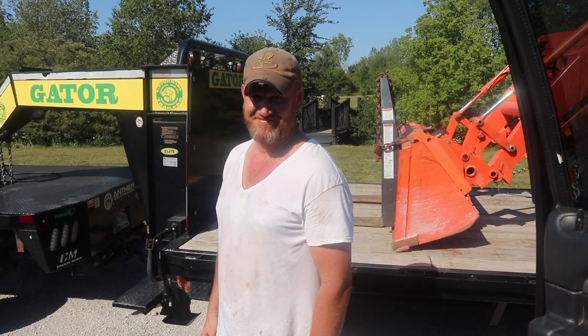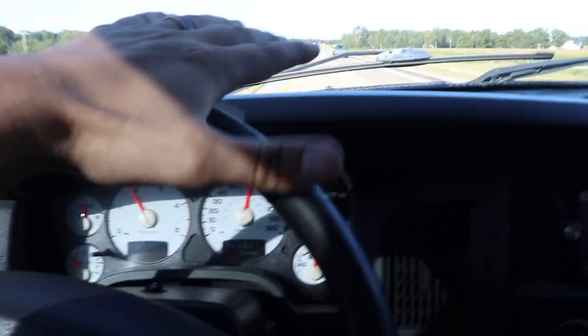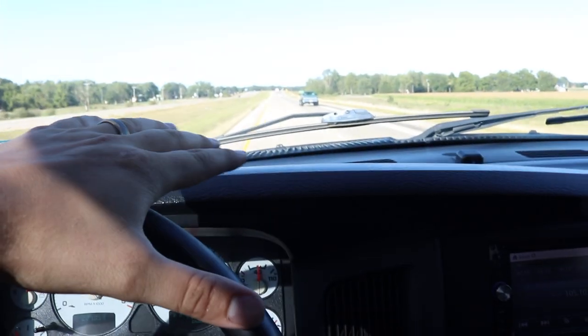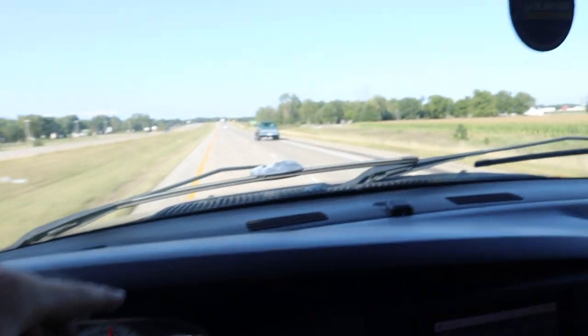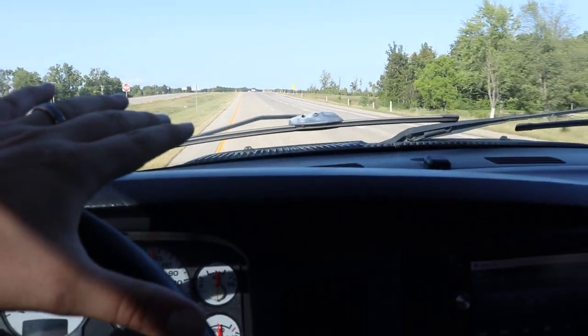We should probably hook it up to the gooseneck in the next video. Sounds like a good idea. I will say though, guys, this truck rides super, super nice. There's the first gen — absolutely stoked.